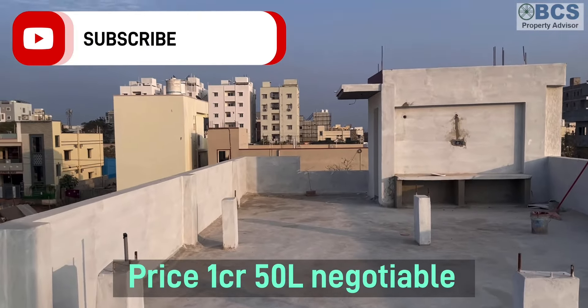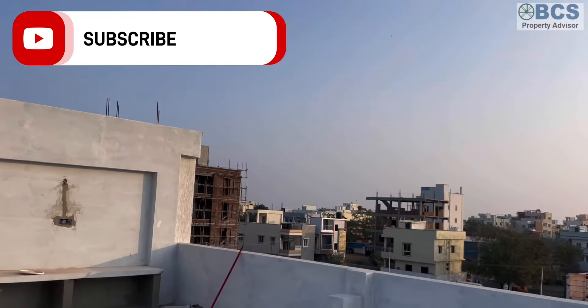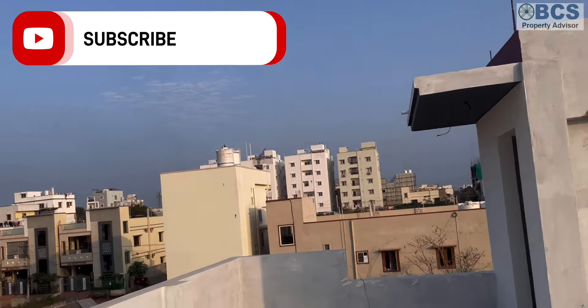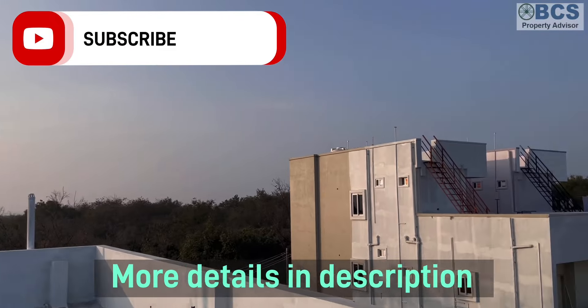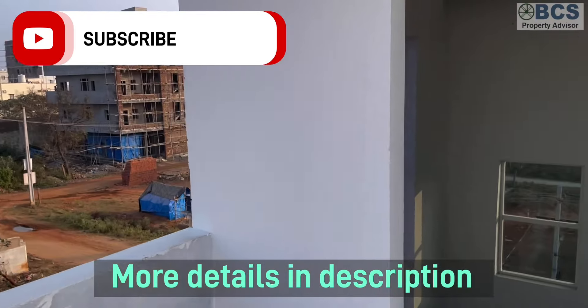The price is 1 crore 50 lakhs, slightly negotiable. There are many residential areas and military areas nearby. The back side also has good ventilation and is pollution-free. We will talk about more property details in the next video.